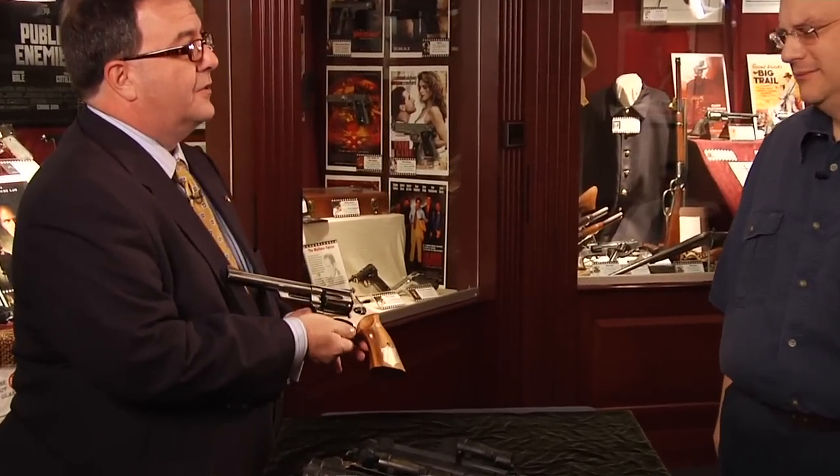Andy Robinson, the Scorpio killer, he's standing there and Clint's got the bag of money, and he says, 'Now, why don't you just pull that — ooh, that's a big one. Now throw it down on the ground.' And he goes like that. Well, this is the original Dirty Harry gun, which is on exhibit here at the museum.